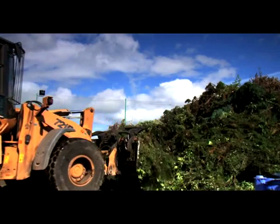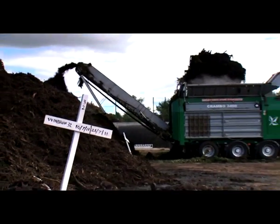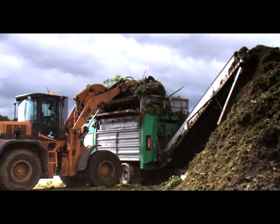Here is some of the contamination removed from this batch of garden waste. To speed up the composting process, the green waste is shredded. This ensures all the material is roughly the same size and allows it to decompose at the same rate.